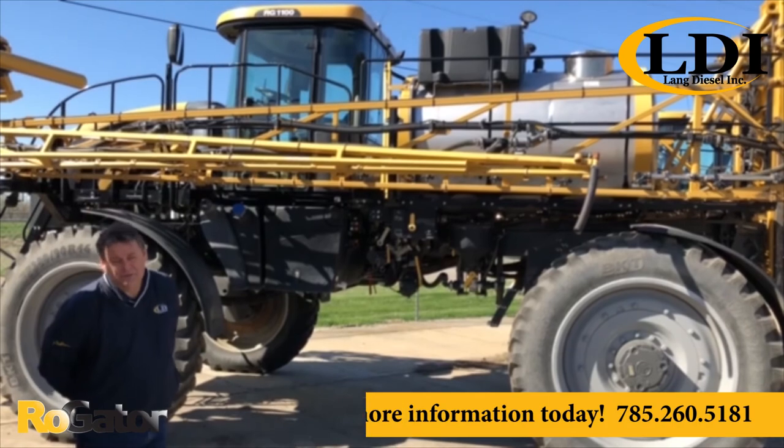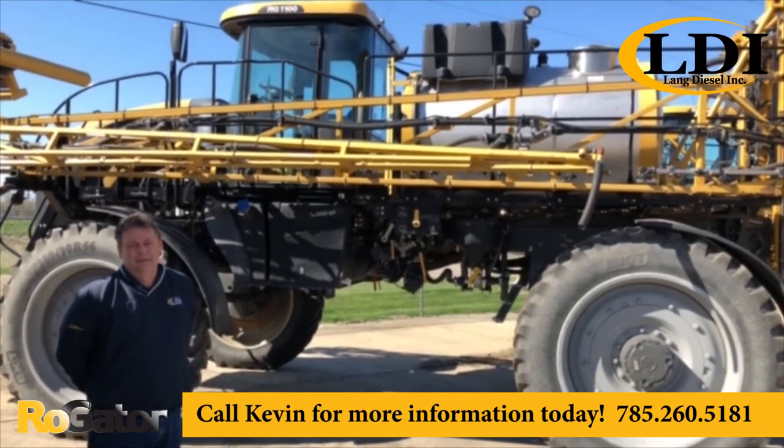If you're interested in this model, give us a call at Lang Diesel in Topeka. I'm Kevin, thank you.